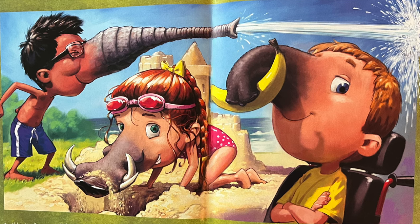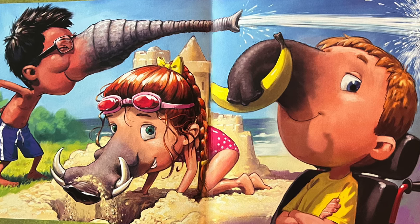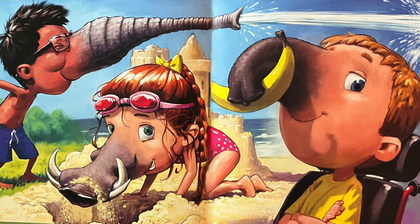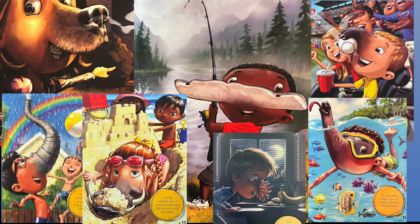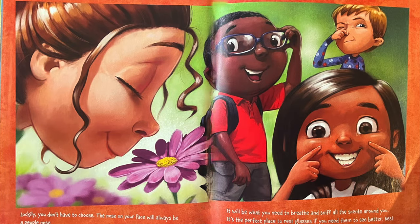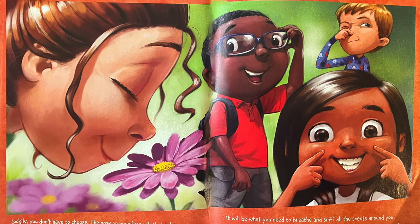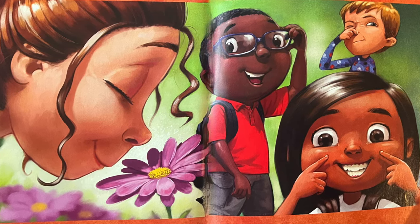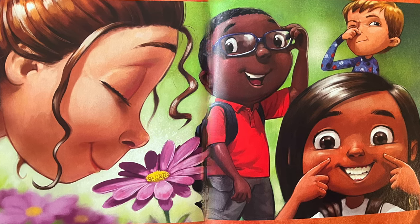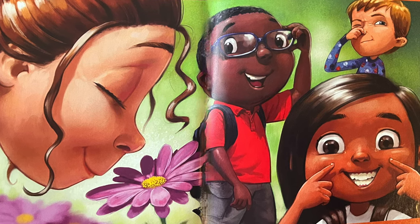A wild animal's nose could be cool for a while, but you don't use your nose to spray water or to dig in the ground. You don't need your nose to catch flies or to be a snorkel while you're swimming underwater. So, if you could keep a wild animal's nose for more than a day, what kind would be right for you? Luckily, you don't have to choose. The nose on your face will always be a people's nose. It will be what you need to breathe and to sniff all the scents around you. It's a perfect place to rest glasses if you need them to see better. Best of all, your nose is just what you need to look like you. The end.